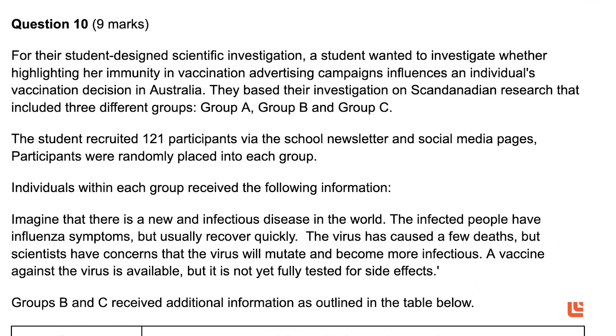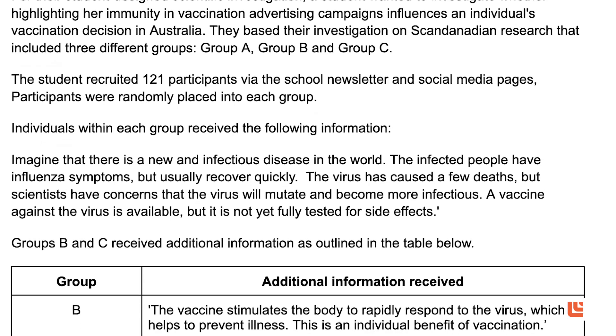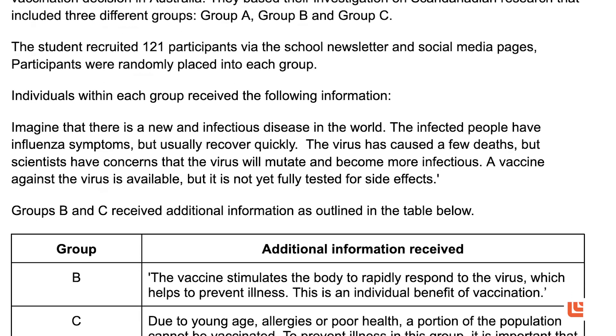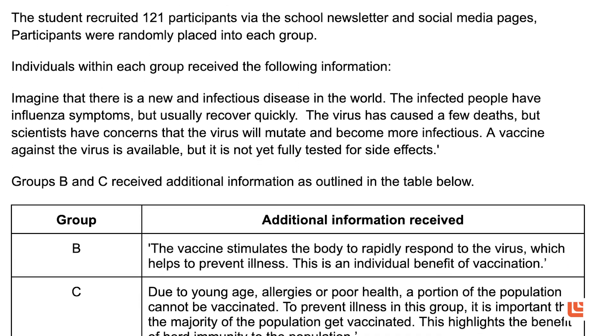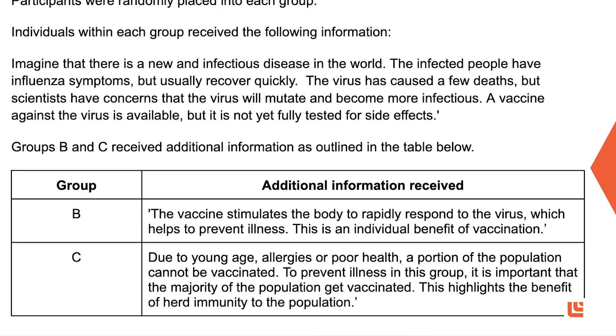Let's take question 10 in Section B as an example. It was worth a total of nine marks. Students were given a scenario about a student-designed scientific investigation on public education and vaccination decisions. Every single part of this question requires key science skills — there are no facts, numbers, or concepts a student needs to recall to earn a single mark. Essentially, this Section B question is asking our Year 12 students to think like a scientist.